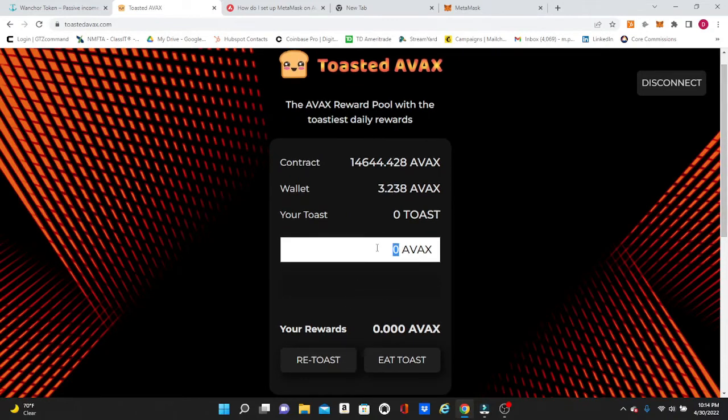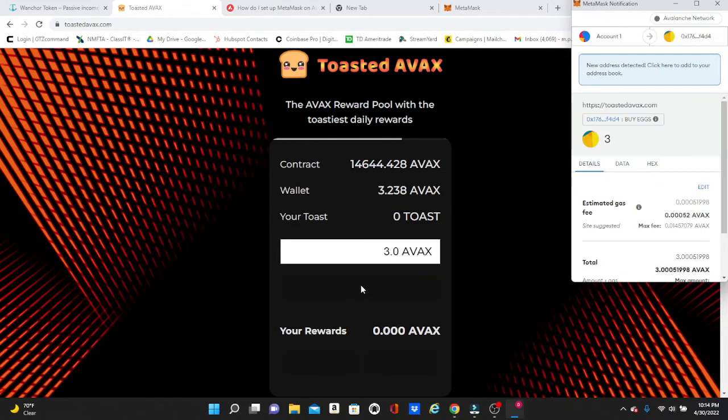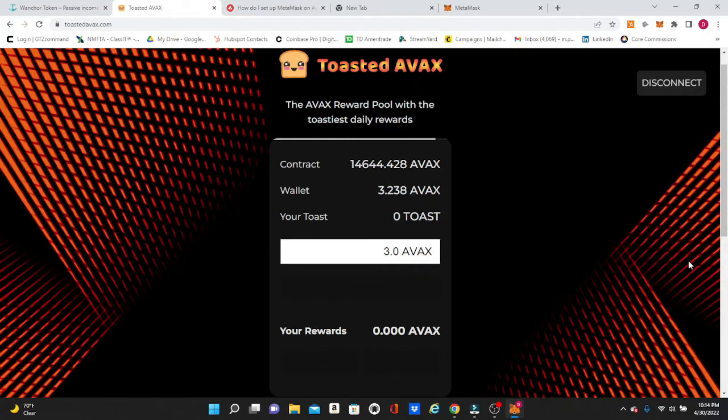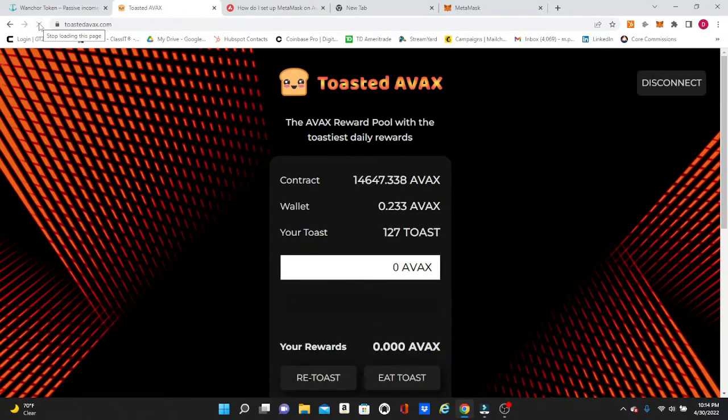We're going to do a live deposit right now — I'm going to put in 3.0 AVAX, click Toast AVAX, and it'll come up with my prompt to accept. We're going to hit Confirm. I always like to refresh — sometimes it's a little goofy and makes you do it twice — but this time it actually worked the first time.